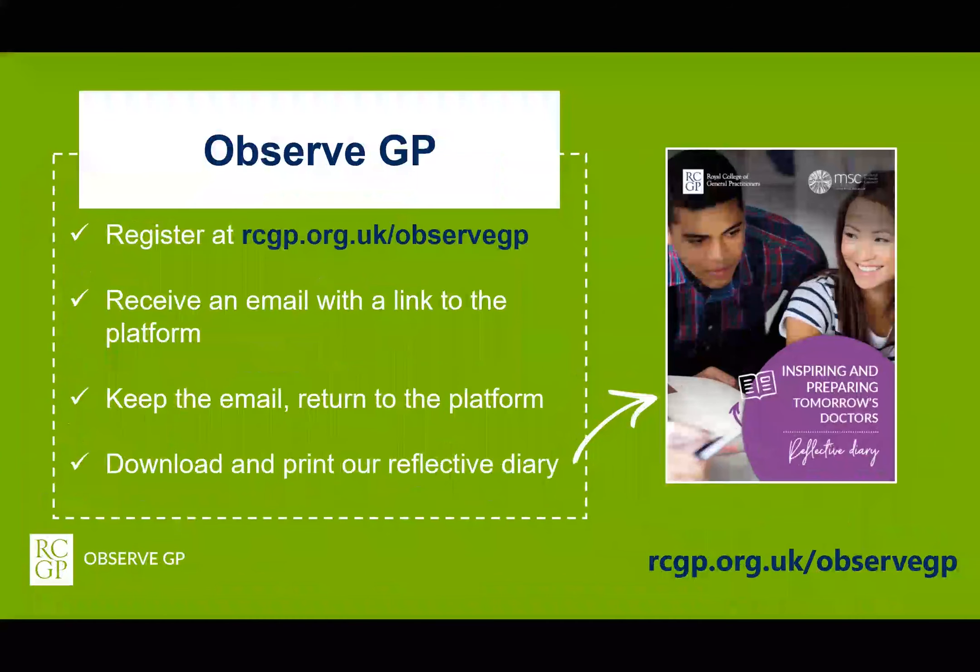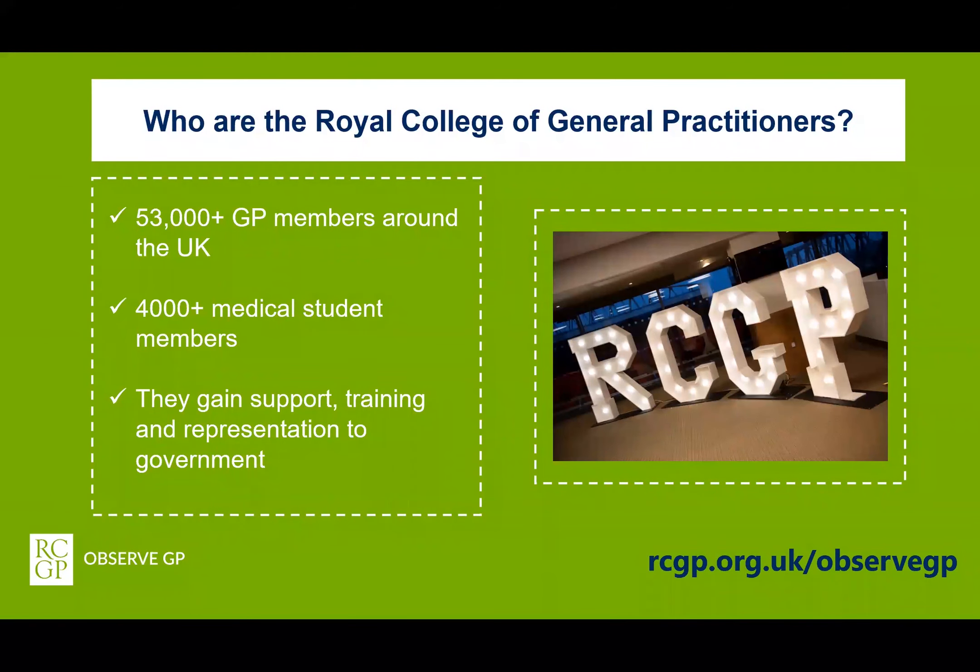The Royal College of General Practitioners has over 50,000 GP members around the UK and 4,000 medical student members. These members gain support, training and representation to government from the college. The RCGP have created ObserveGP because approximately 90% of patient contact in the NHS is undertaken in general practice, and so we want all aspiring medics to enter the application process for medicine with an understanding of primary care and general practice and what its core functions are for the NHS.